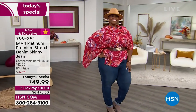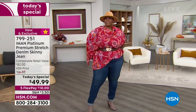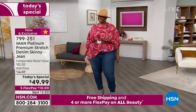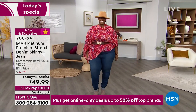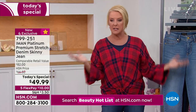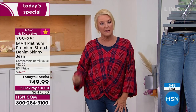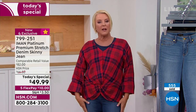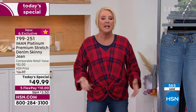Our model Ortega is wearing her traditional Iman size — 24 Tall — and she's 5'8". For a great skinny fit, go for your normal Iman size. I call it the 'skinny jean for the not-so-skinny girl.' If you want a looser fit, go up a size. It's really a matter of personal preference.